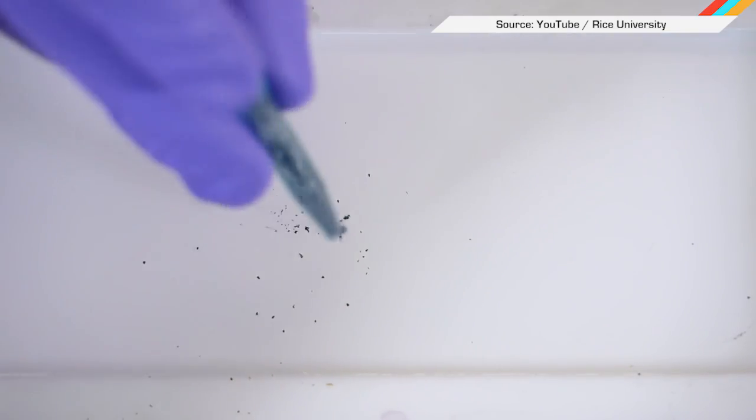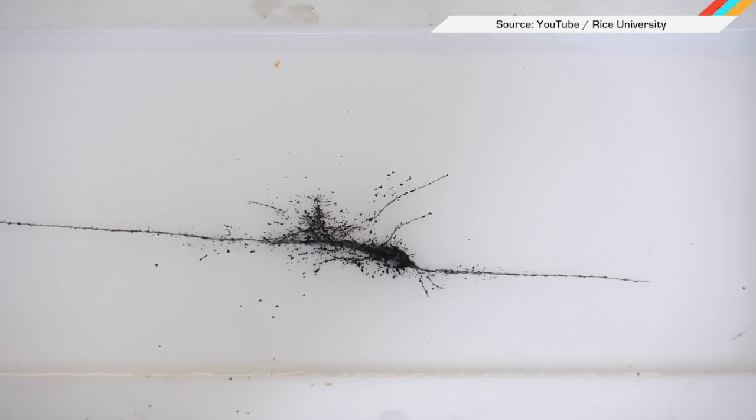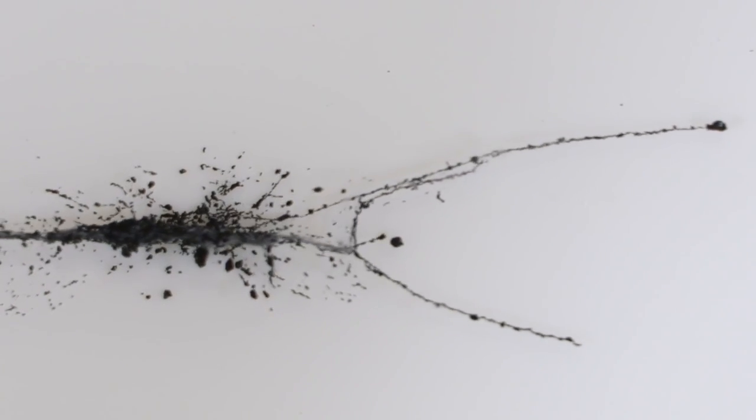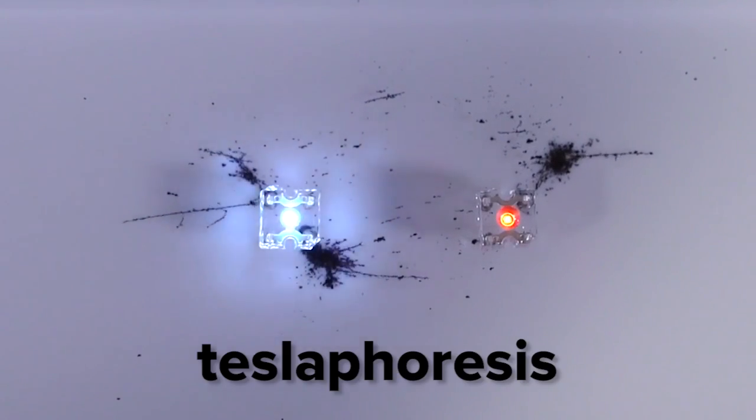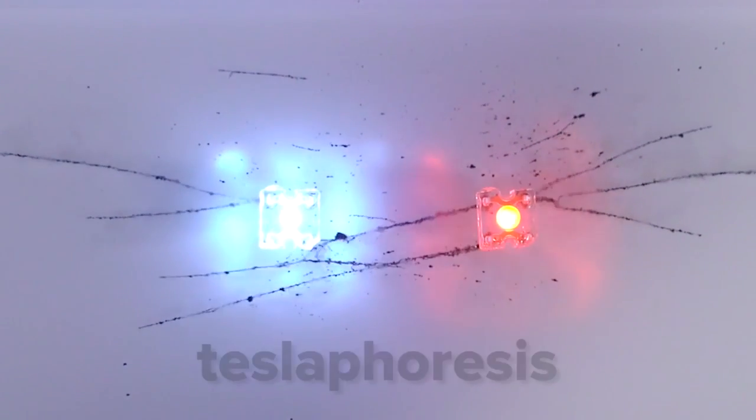Rice University has been working on a secretive project that is freaking people out. If you don't know, nanotubes are connections made of graphene that have super useful thermal and electrical properties. But scientists at Rice came up with something called Tesla Phoresis, in which nanotubes assemble themselves into a nanowire in seconds.